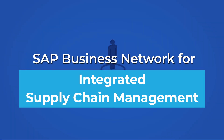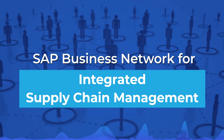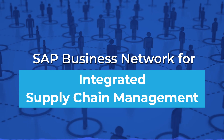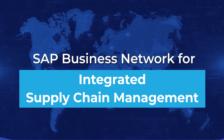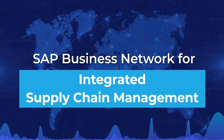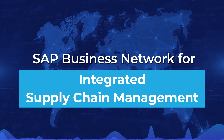Collaborate Effectively: SAP Business Network allows you to collaborate with all your supply chain trading partners, including suppliers, logistics service providers, asset operators, maintenance contractors, and more. Leverage unmatched visibility across all supply chain processes with the SAP Business Network.